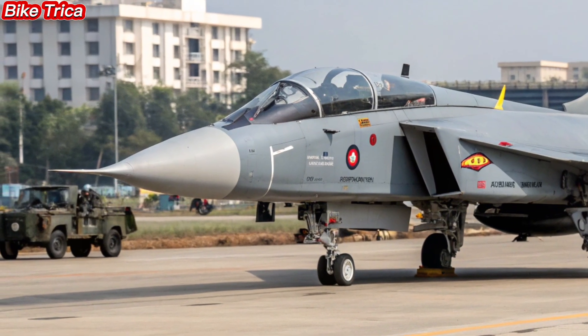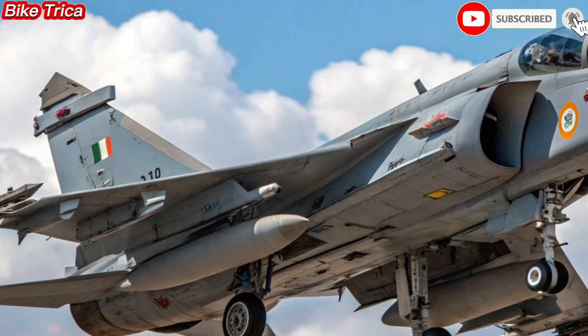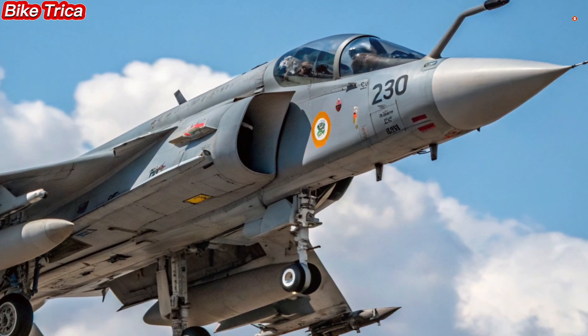The new 2025 HAL Tejas MK2 is more than an upgrade — it's the future of Indian air dominance. Stay tuned to Bike Triker for more detailed updates on defense, bikes, and automotive news. Don't forget to like, share, and subscribe for more exciting content.